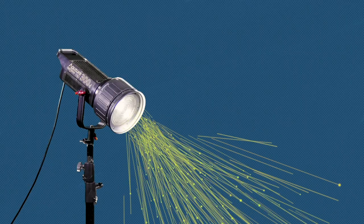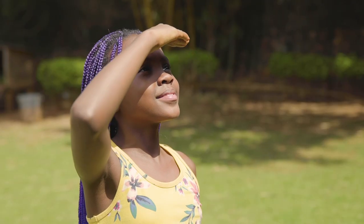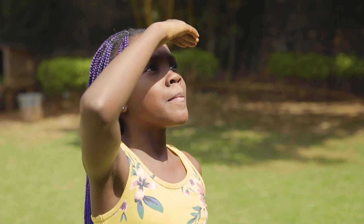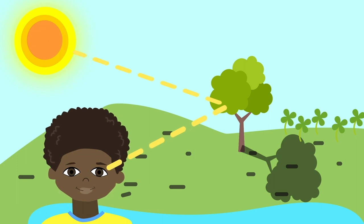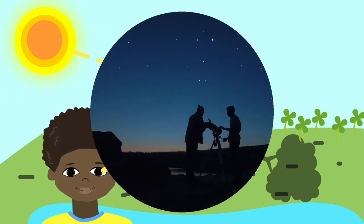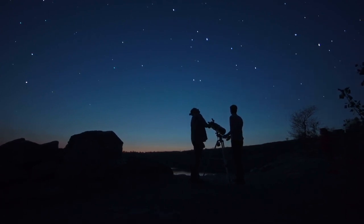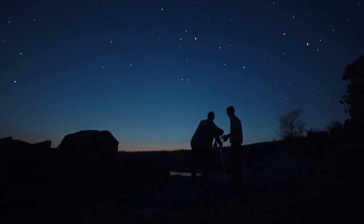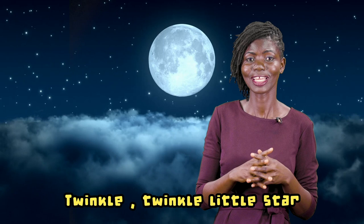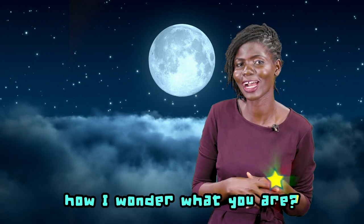So, light travels very fast and always in straight lines that we call light waves. Sometimes we see light directly from a source, but much of the light we see is reflected from the sun off an object or surface. So next time you are stargazing, look at the stars twinkling and think about the long straight journey those light waves have been on to reach you. Twinkle, twinkle, twinkle little star, how I wonder what you are.